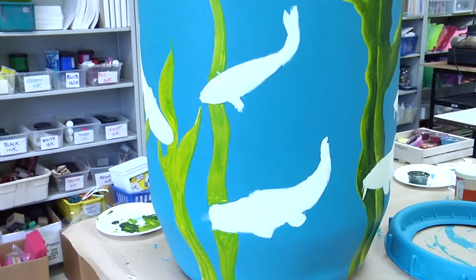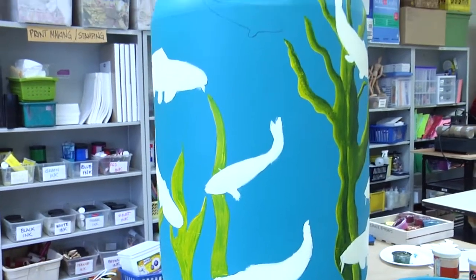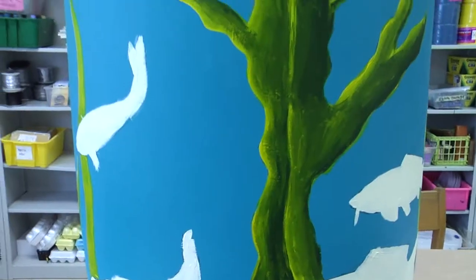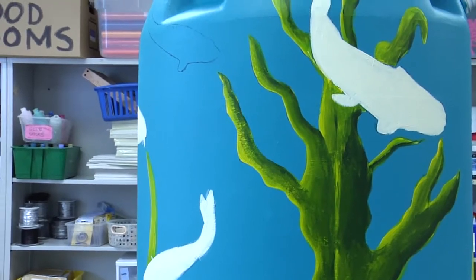I was amazed how many kids are really familiar with rain barrels. I think kids have them — we have them around the school, some of them have them at home. I think they really like that idea of the sustainability that really attracted them.